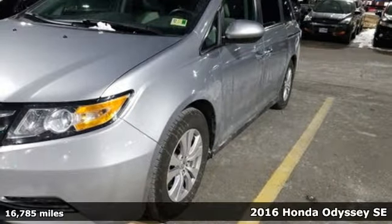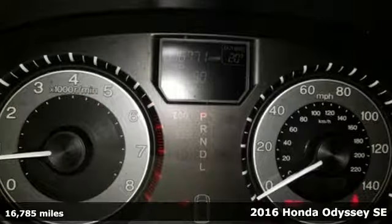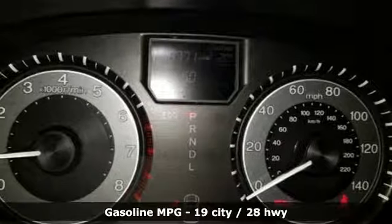Here's a 2016 Honda Odyssey. From hood to hatch, it offers all the comforts and conveniences you could want. It comes nicely equipped with features you'll love.